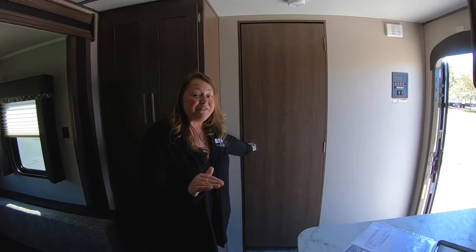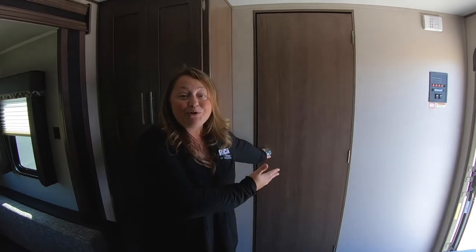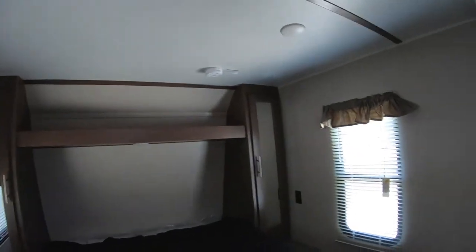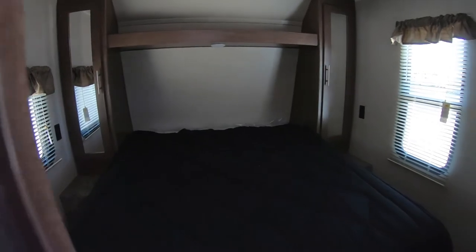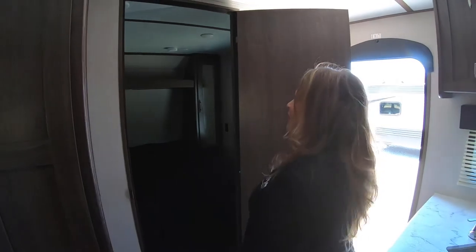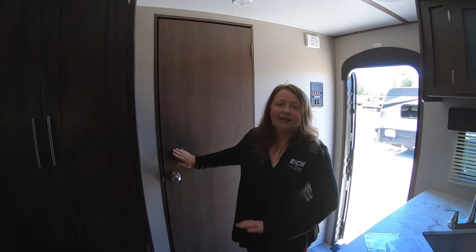One thing you guys don't see very often is a separate door to the master bedroom. Come on in here — there is a nice big bed for mom and dad. Lots of hanging storage space, space up above to put extra stuff, books. It's got outlets on both sides so you can plug in your electronic devices, but then you can go to bed, close the door, and let the kids have free reign of the camper. It's great.